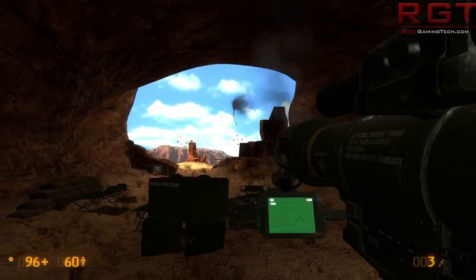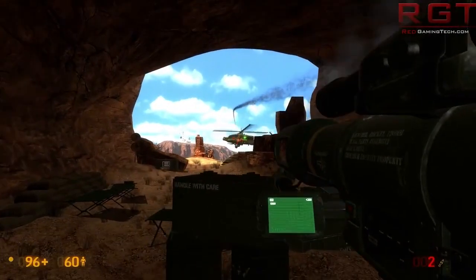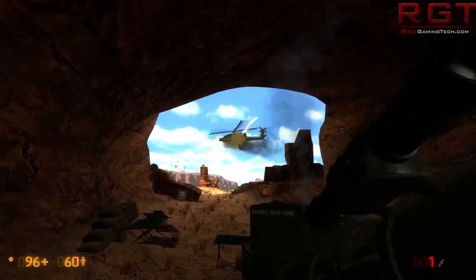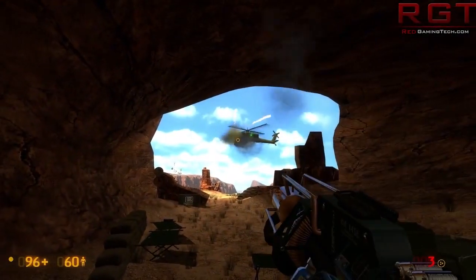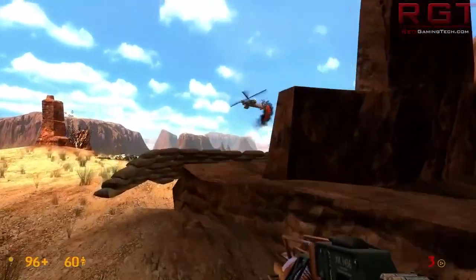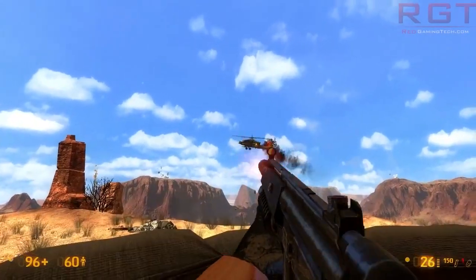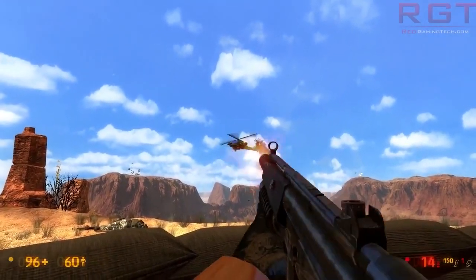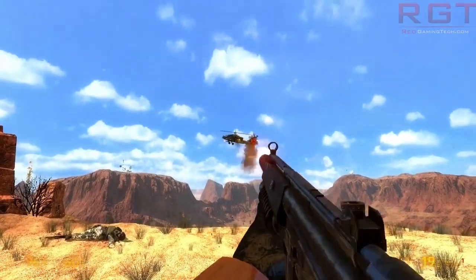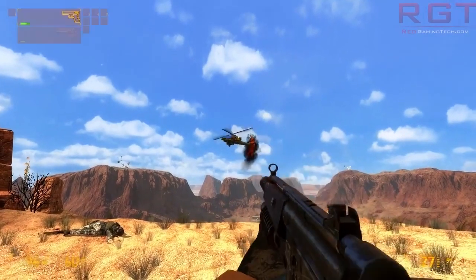From what we can ascertain, this appears to be two different versions of the R9 290X. The first version has the Never Settle bundle that everyone would expect, and then there's the Battlefield 4 edition, which comes with a Battlefield 4 Premium key. It does seem that the Never Settle bundle is eventually going to be getting Battlefield 4 standard as part of it, but that's not now — that's in the future.